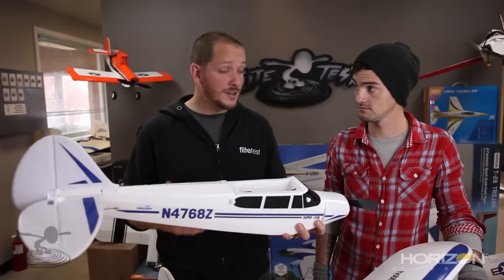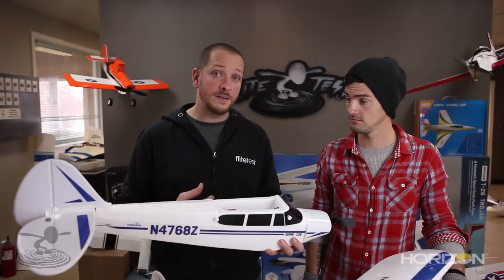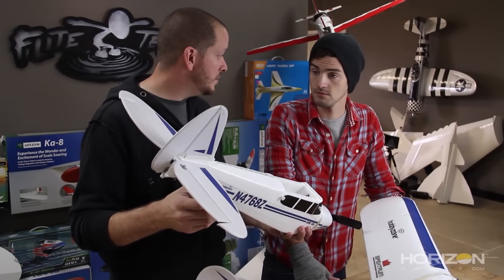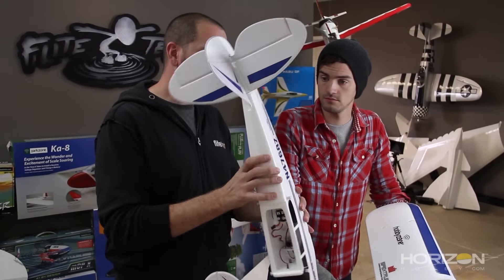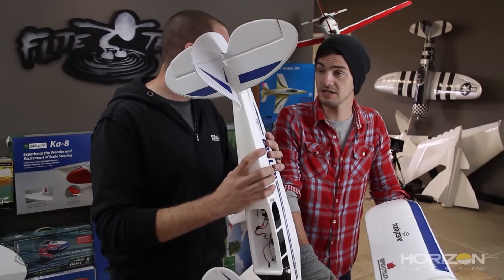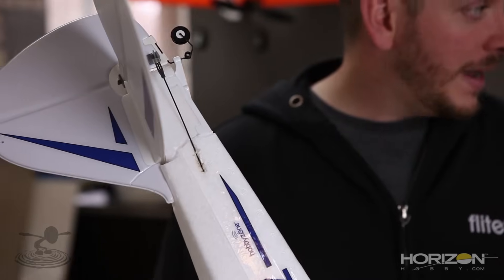The neat thing about these planes is you can buy replacement fuselages and tail feathers — most reputable manufacturers carry them at your local hobby store or online. But don't give up on repairing it either. Duct tape, packaging tape with cords in it, hot glue, foam-safe super glue, cyanoacrylate — these are all excellent to use to repair foam planes.